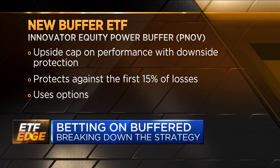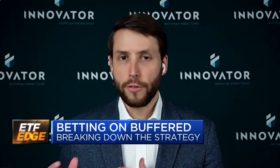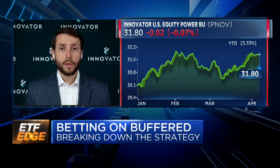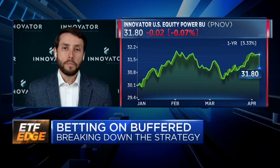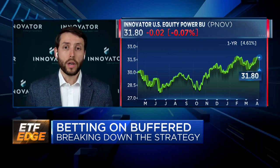We just put up a screen — PNOV. This is one of the buffer products. They protect against the first 15% of losses. You have no loss up to that amount. If the market were to drop 16% over a one-year period, you'd be buffered against the first 15% of losses and then take on that last 1% of downside. So if the market's down 16%, you'd be down 1% with the power buffer ETF.